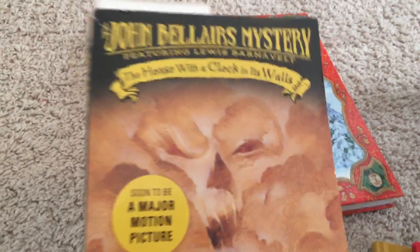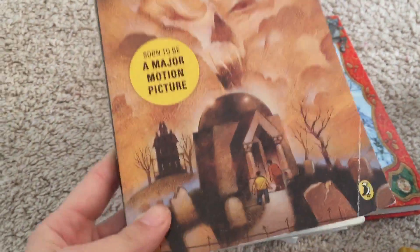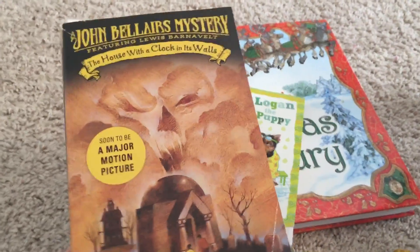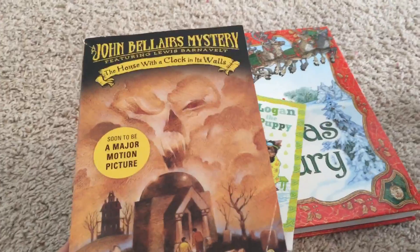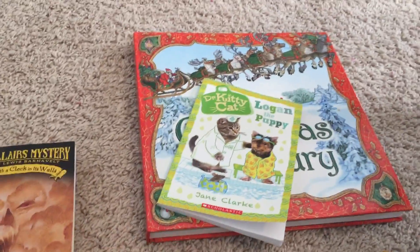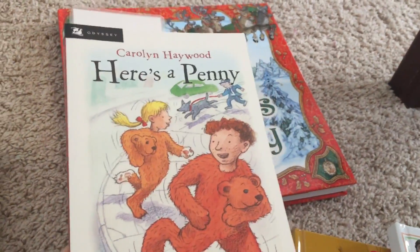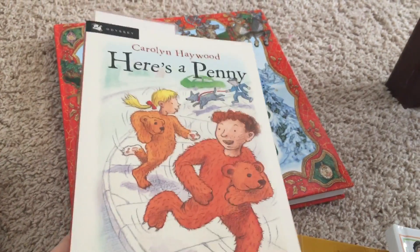I am reading this one by myself: The House with a Clock in Its Walls. I'm slow going because I only read it on weekends when I don't have my son, since I'm too busy reading books to him. So these are everything we've been reading this week. I highly recommend all the books I showed you, except for this one I'm not sure about yet — I'll let you know next week.